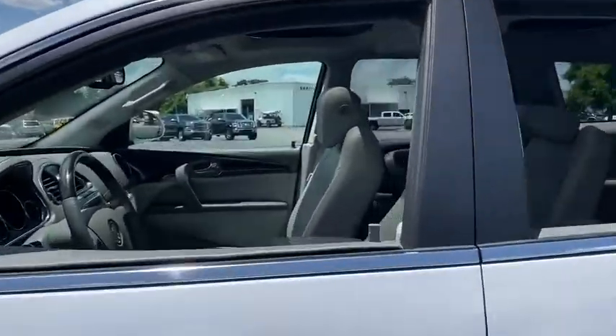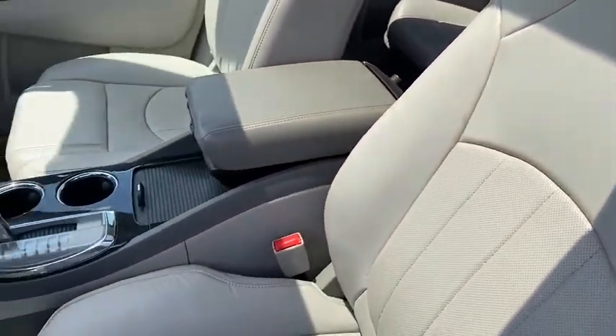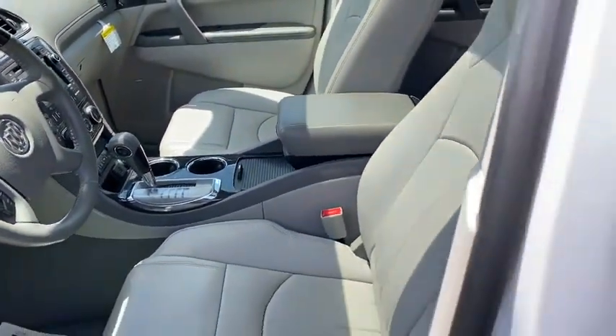This vehicle has less than 50,000 miles. Here are some of this vehicle's great options: navigation system, Bose sound system, power passenger seat, and traction control.